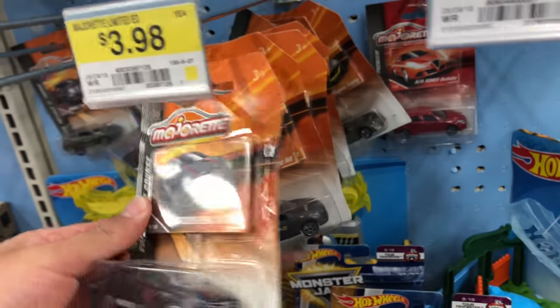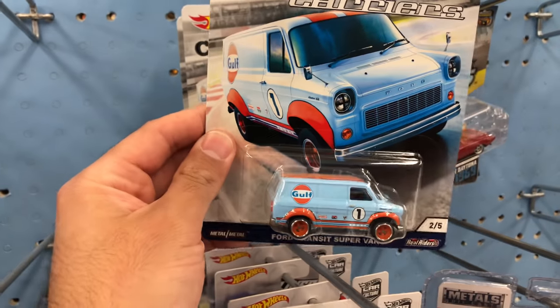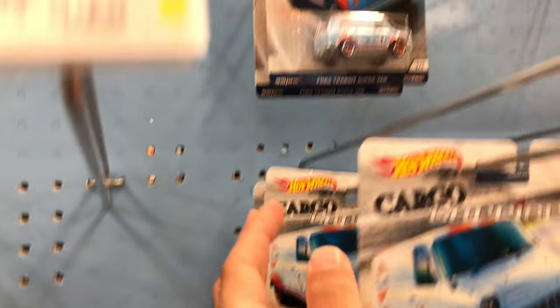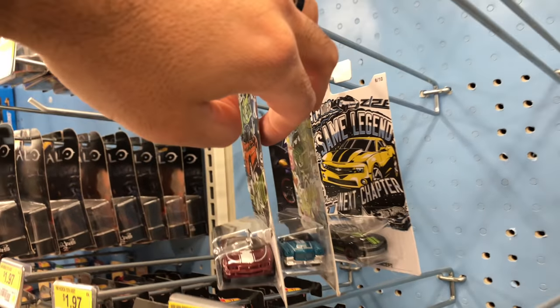We've got Majorette cars - Majorette makes some pretty cool cars, but look at the price on them: $3.98 for a single car. I think that's just ridiculous. I mean, if they priced those the same as Hot Wheels, I'd pick them up. We've got the Cargo Carriers Golf one - I've got that already. There just seems to be only the Golf ones. I'm still looking for a few of those and I don't have the complete Camaro set either - I'm looking for the first Camaro in that set.